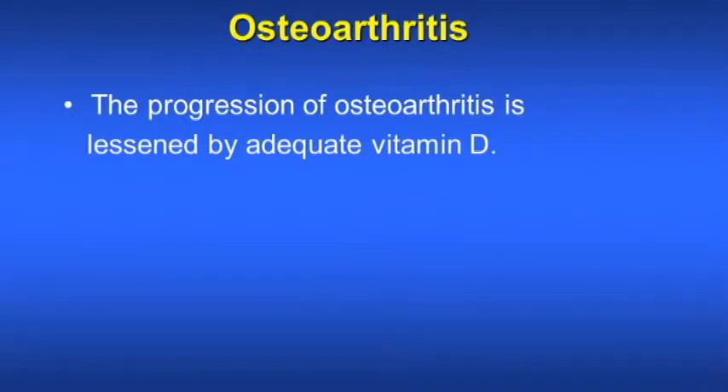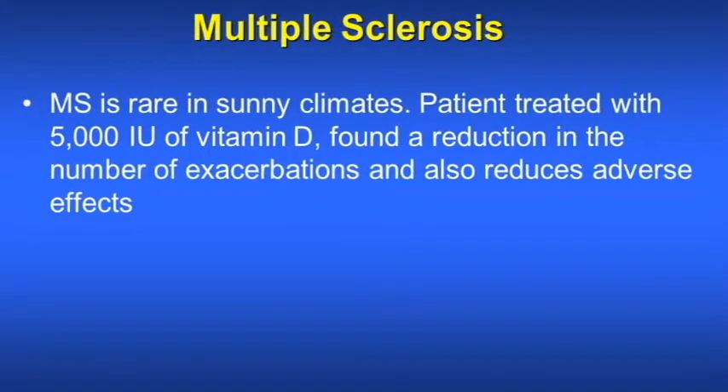The progression of osteoarthritis is decreased by adequate vitamin D in the body. Multiple sclerosis is rare in sunny climates because patients have enough vitamin D. Patients treated with 5,000 units of vitamin D are found to have fewer numbers and fewer exacerbations of multiple sclerosis.